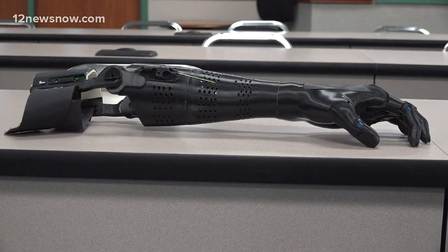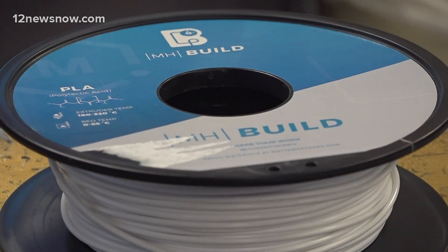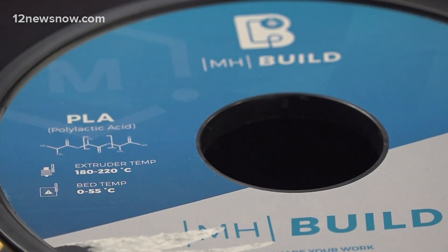So what makes this prosthetic more durable than her others? This one is actually printed with a tough PLA, which is going to be a lot stronger than any of those types of plastics.